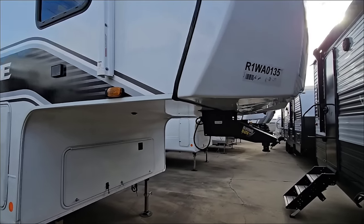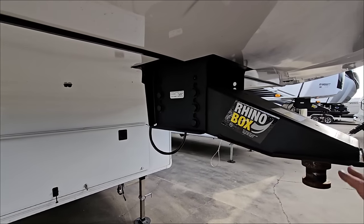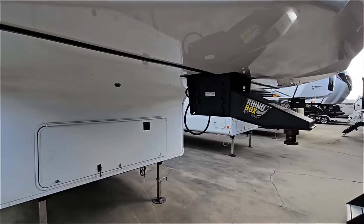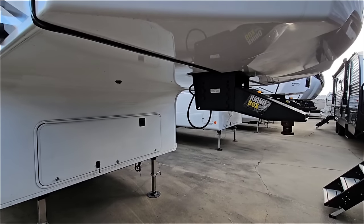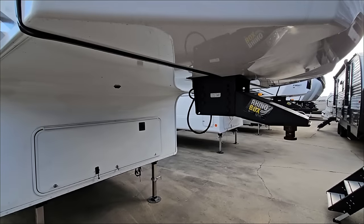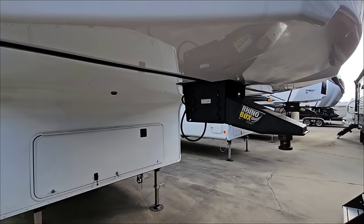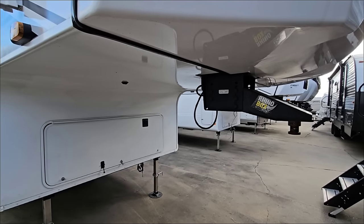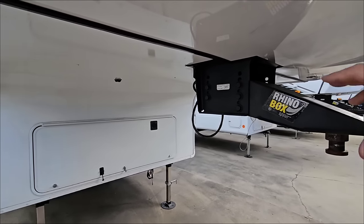Starting from the front working our way back on the exterior — this has the Rhino frame with the Rhino box, which is a couple years old now. There's no upgraded pin box on this unit, and I kind of would have expected one. It definitely helps, and in 2024 you expect these models to have some type of upgraded pin box; otherwise you're relying on an upgraded fifth wheel hitch to do all the dampening. LCI who makes the Rhino box, as well as Moride and Reese, all have great options available to dampen the connection between the truck and trailer.